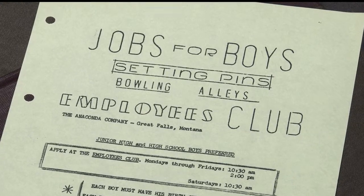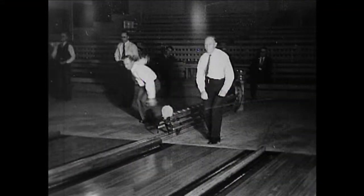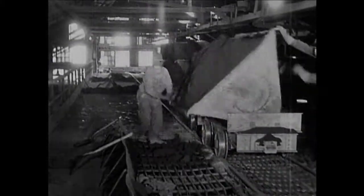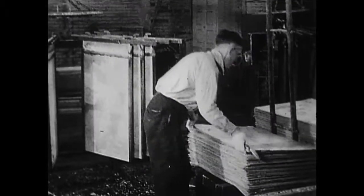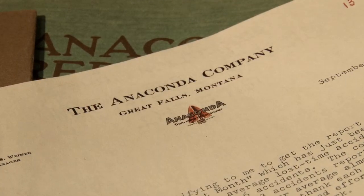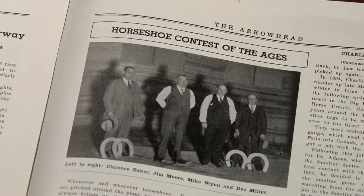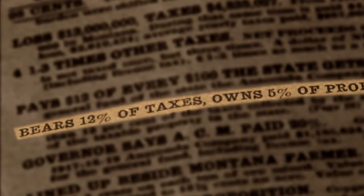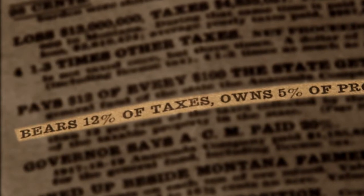Generations spent their lives working at the smelter, starting when they were kids as pin setters in the company lanes, and retiring as zinc and copper workers doing some of the hardest work around. Thousands of papers and company publications give a look at those workers and the company that paid 12% of all Montana taxes and owned 5% of all the state's real estate.